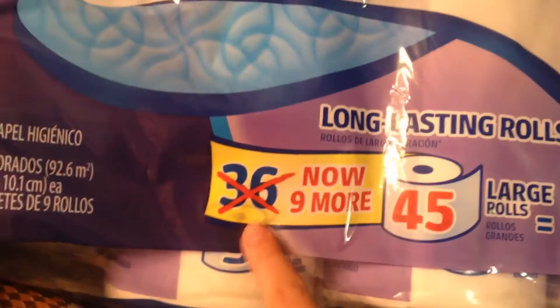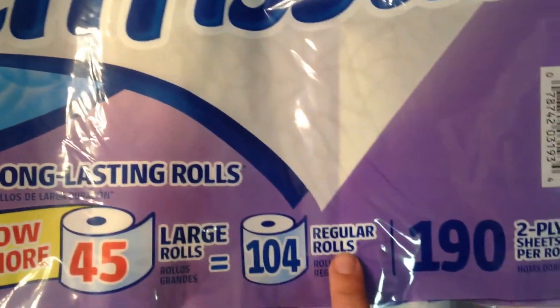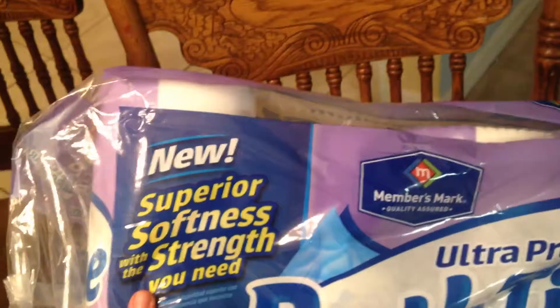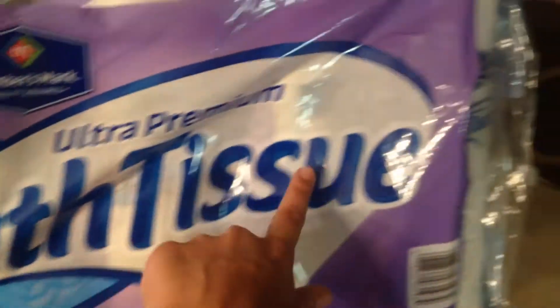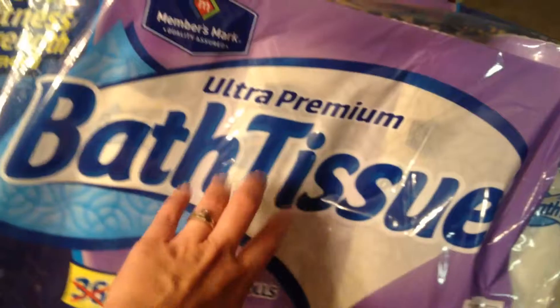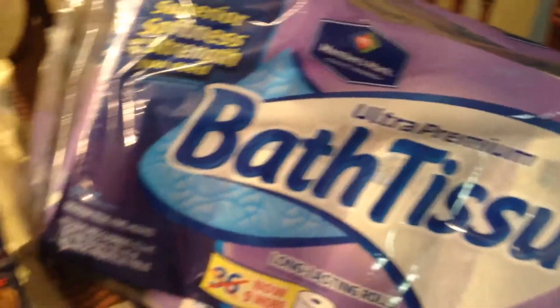Over here I have my toilet paper — this is also Member Smart brand. They've marked up the count: it's now 45 large rolls, which equals 104 regular rolls, with 192 two-ply sheets per roll. I actually have two of these left, but I went ahead and picked some up since I'm low. I love this toilet paper — it's as good as a name-brand and it's a lot cheaper. This is where I get my toilet paper from — Sam's Club.